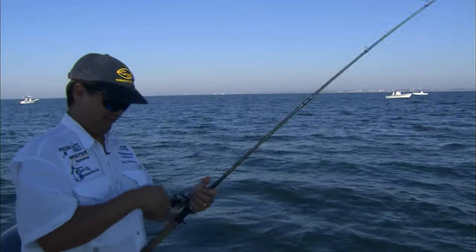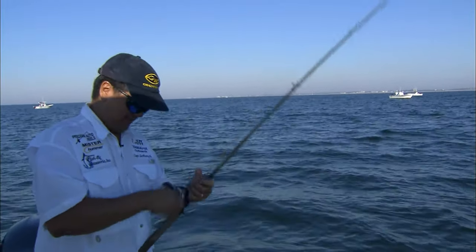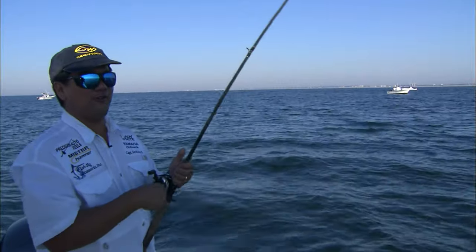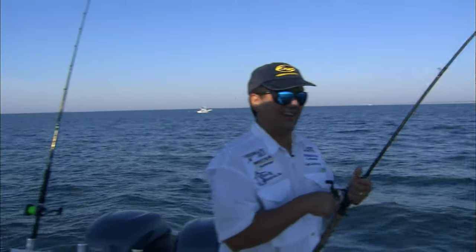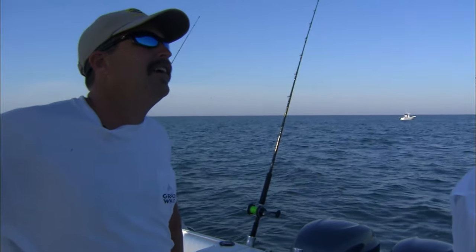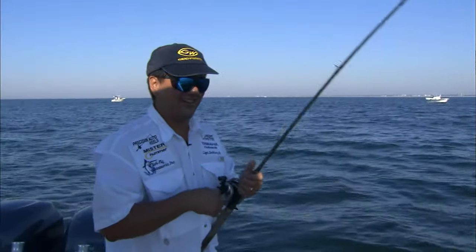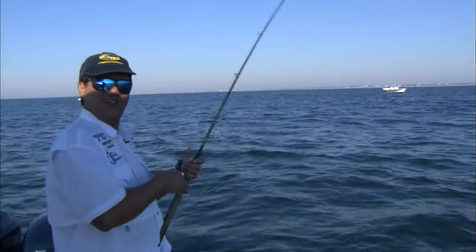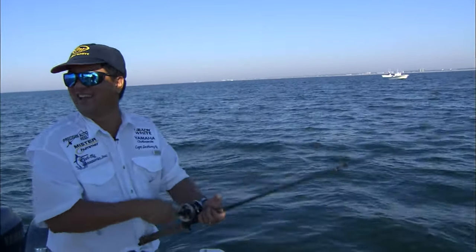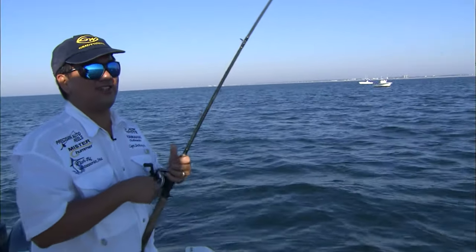That's 15-pound test and it's an Ambassadeur 6500, so you've probably got 200 yards. This is something like I would use in the river for stripers. That's exactly what I use them for a lot of the time. Versatile. It is versatile. But out here, you never know what you're going to hook. Well, you can get whipped. We've been whipped before, haven't we? But maybe we're going to whip this fish this time. You got him coming good now.